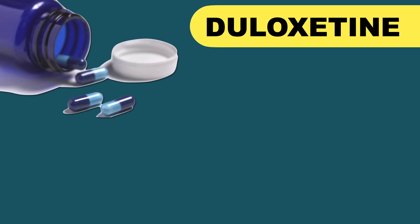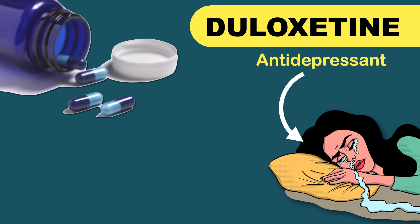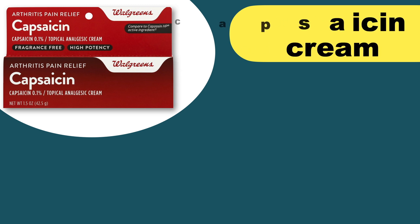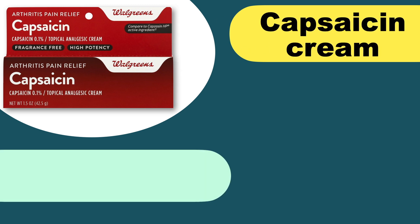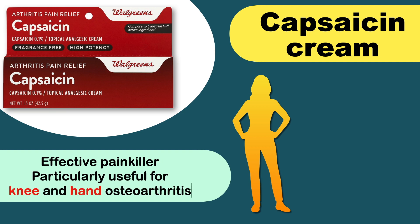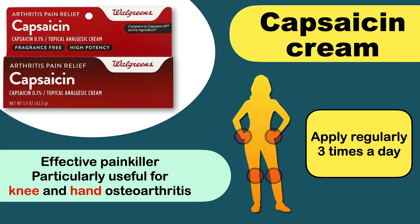Next is duloxetine. Normally used as an antidepressant, this medication is also approved to treat chronic pain including osteoarthritis pain. You can also try capsaicin cream, which is made from the pepper plant and is an effective painkiller. It's particularly useful for knee and hand osteoarthritis. Apply it regularly 3 times each day, but remember that the pain-relieving effects begin only after several days of regular use.